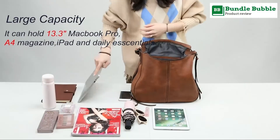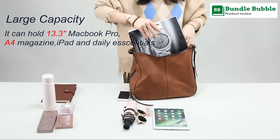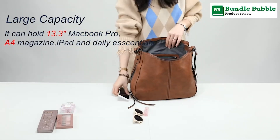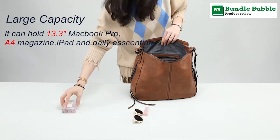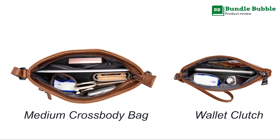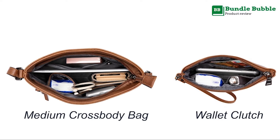The leather hobo purse set can hold your iPad, A4 magazine, wallet, makeups, phone, little water bottle, perfumes, gloves, and other everyday items and keep them organized. You can use them together or individually.